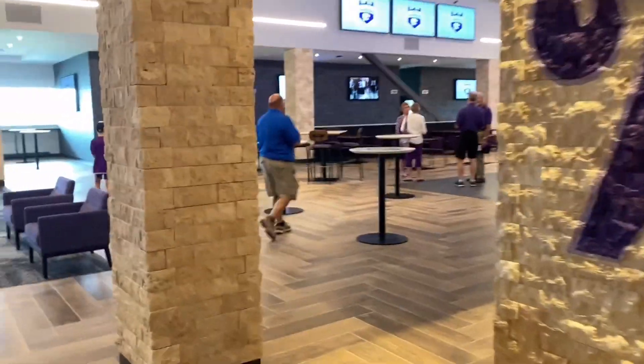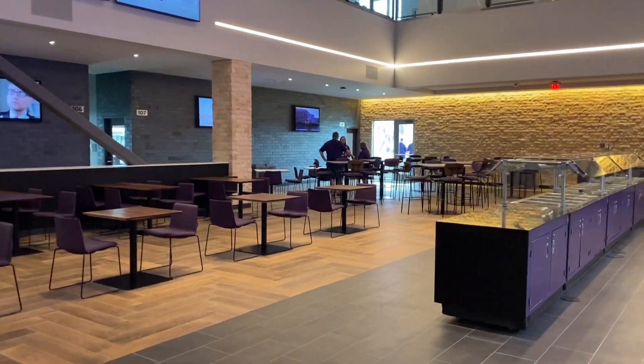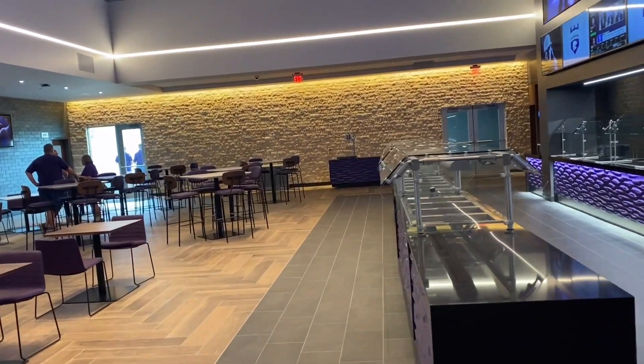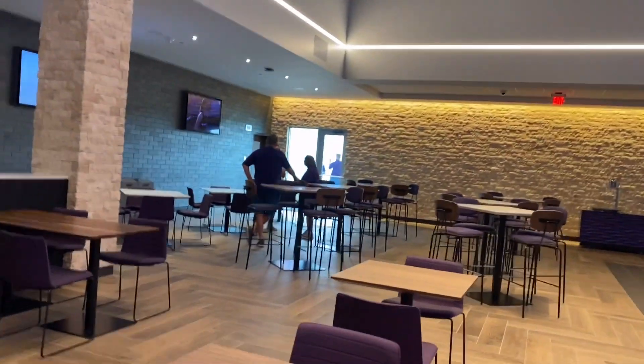Now let's step inside. Go to the other end here — it's more seating. Just a really cool multipurpose area. This is the buffet end. So where the bar sat, now there's dual buffets down at this end with tons more seating and another one of these video boards.